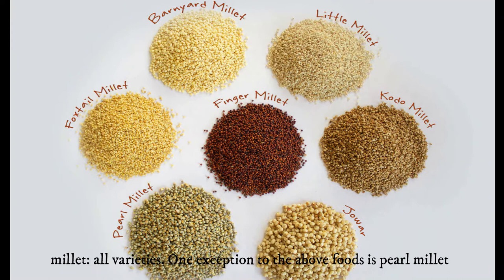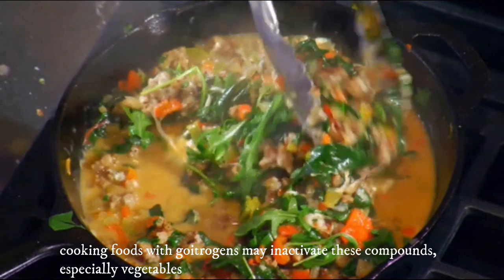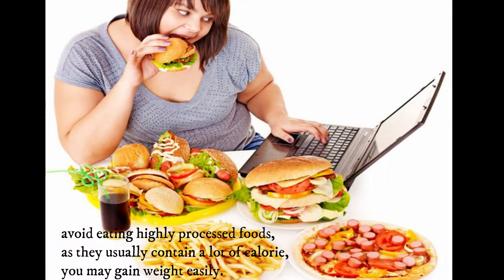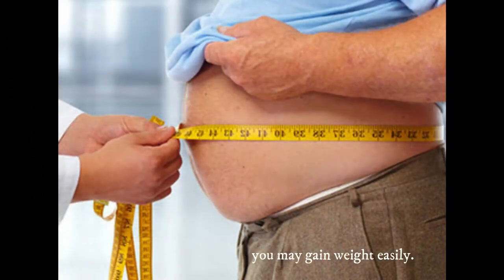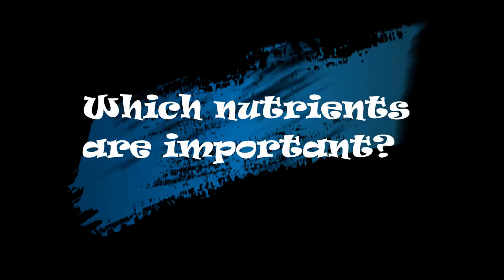Other goitrogen-containing foods include nuts and seeds like pine nuts and peanuts, all varieties of millet, and beverages like coffee, green tea, and alcohol. Cooking foods with goitrogens may inactivate these compounds, especially vegetables. You should also avoid eating highly processed foods, such as chips, cakes, and cookies, as they usually contain a lot of calories and can cause easy weight gain.